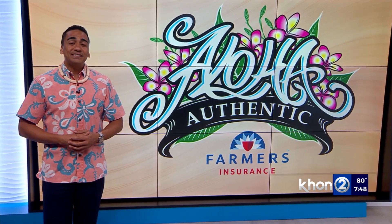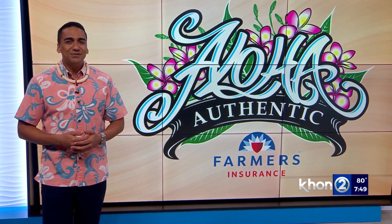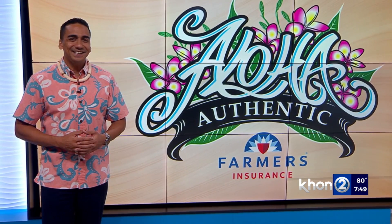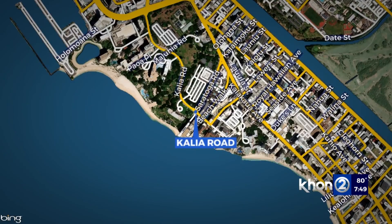In our weekly Aloha Authentic segment, we highlight various streets across the islands so we can dig into those names and in turn learn something new. This week, we highlight a street in Waikiki. In the Ahupua'a of Waikiki, which lies in the moku of Kona here on Oahu, stands a roadway whose name translates to 'waited for.' We're talking about Kalia Road.